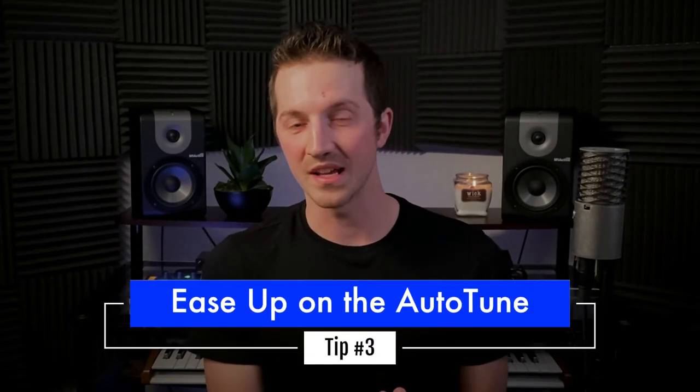Let's move on to tip number three. The third tip for making your electronic production sound less robotic: ease up on the auto-tune. I'm not anti-auto-tune at all — especially in electronic music, where an auto-tuned vocal is a staple of the sound. Very often you need at least a little auto-tune to make it fit with the rest of the electronic production. But you don't need as much as you think — try using softer settings on the auto-tune you're using.